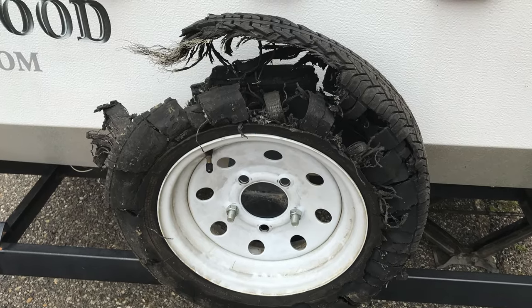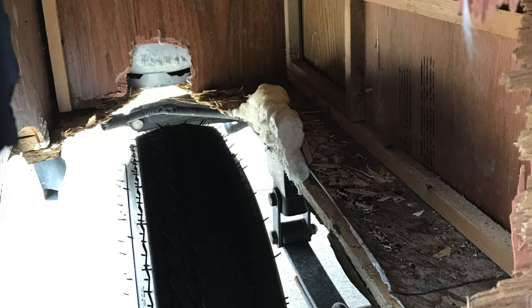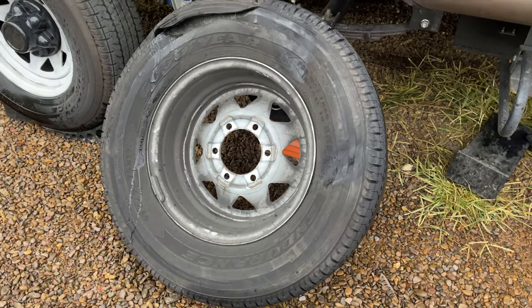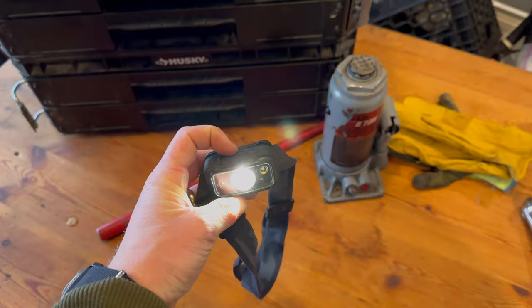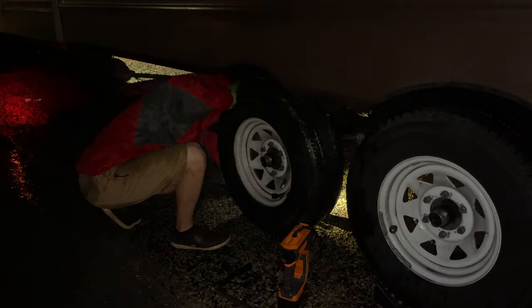I've had a previous blowout on a pop-up trailer that absolutely became a mace and destroyed the entire inside of the pop-up trailer. Thankfully this time it was only the tire that got damaged, which also meant it was a really easy and simple swap with the correct tools. Having a headlamp that was easily accessible in the cab of the truck really helped in order to gather all the necessary supplies we needed to change the tires.